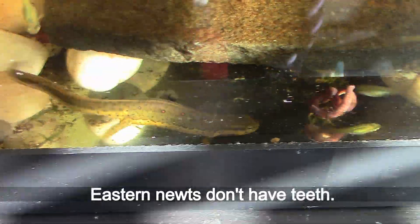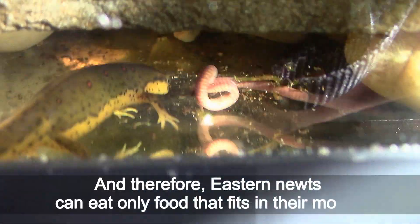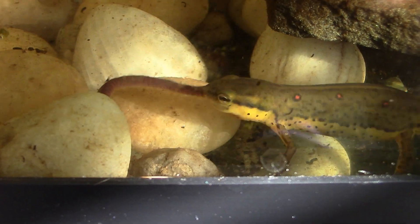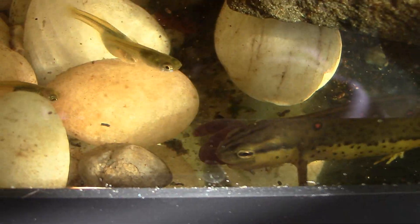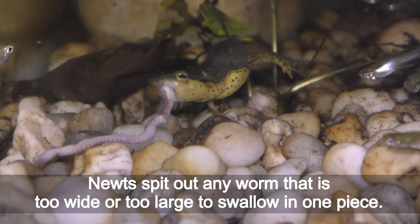Eastern newts don't have teeth, and therefore they can eat only food that fits in their mouth. The newt has to swallow the whole worm, and newts spit out any worm that is too wide or too large to swallow in one piece.